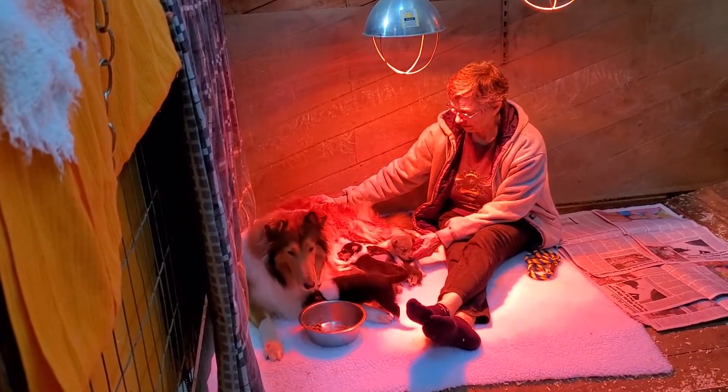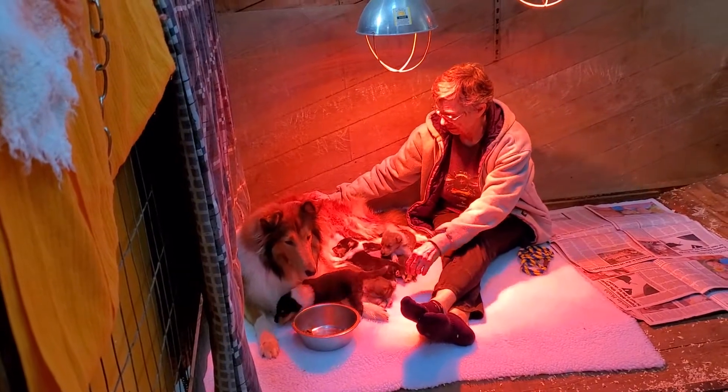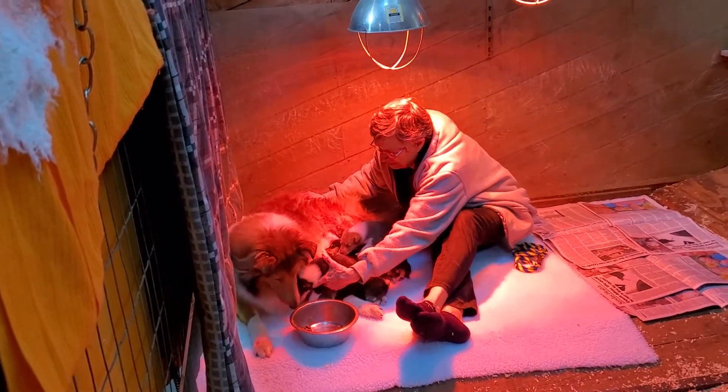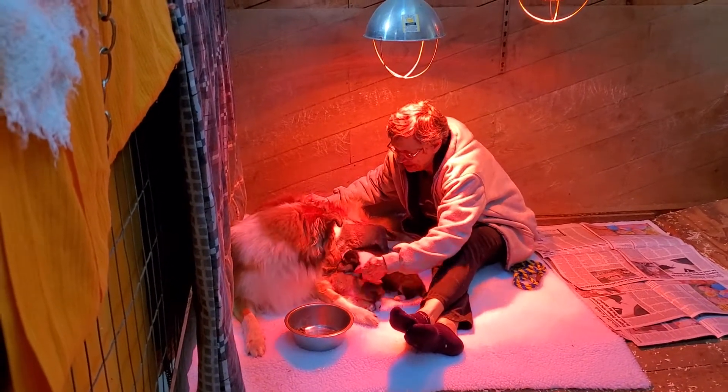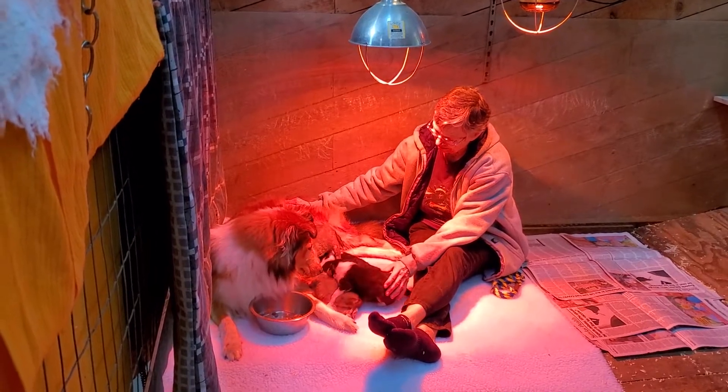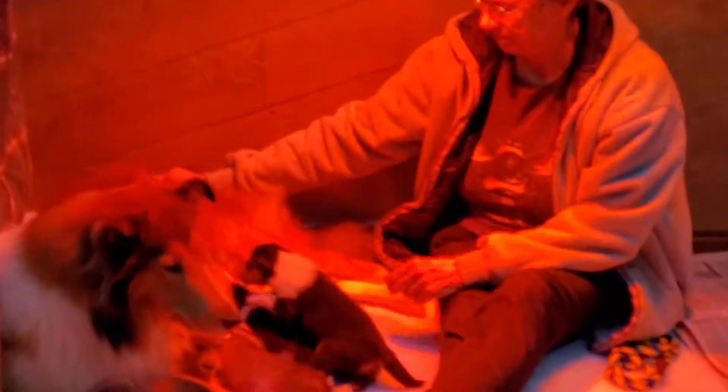Here are Annie and her puppies in the socializing pen. They just moved, and she's had her first meal in the new space, and the puppies are nursing. I'll get closer so you can see.